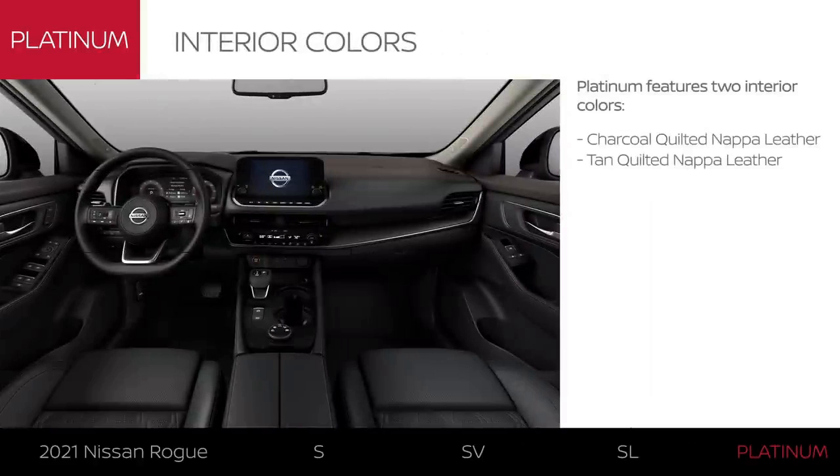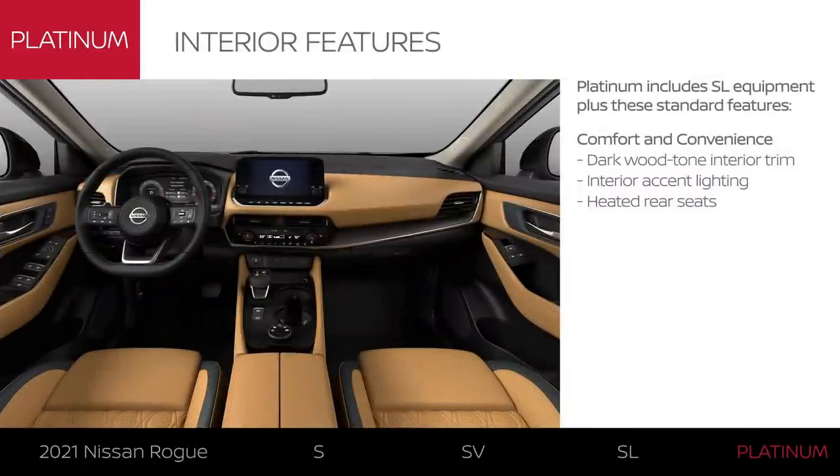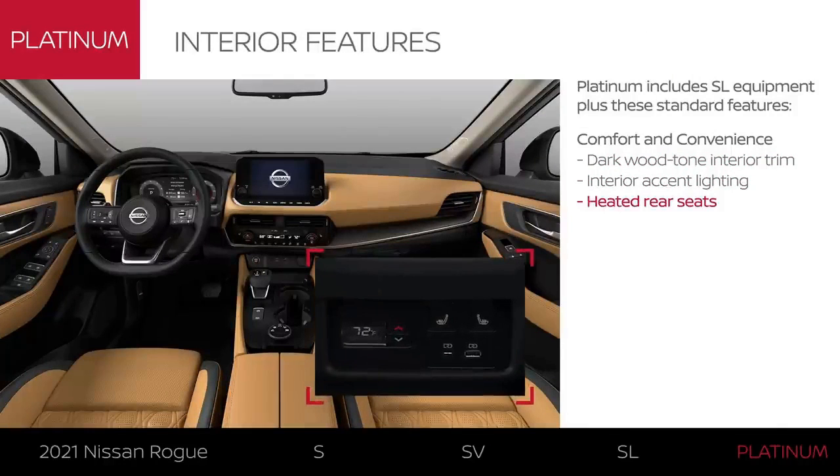The Platinum interior features luxurious quilted Nappa leather-appointed seating in two colors: charcoal and tan. There are premium touches throughout the interior, including wood-tone trim, accent lighting, and heated rear seats.